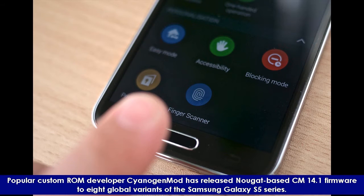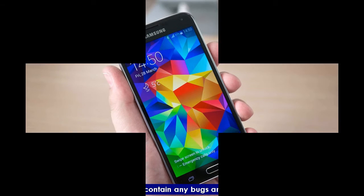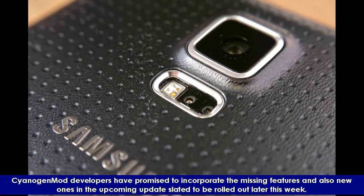Popular custom ROM developer CyanogenMod has released Nougat-based CM14.1 firmware to aid global variants of the Samsung Galaxy S5 series. Users should note that this CM14.1 custom ROM is a nightly version and is missing some features. However, the software does not contain any bugs and is safe to install on the device. CyanogenMod developers have promised to incorporate the missing features and new ones in the upcoming update slated to be rolled out later this week.